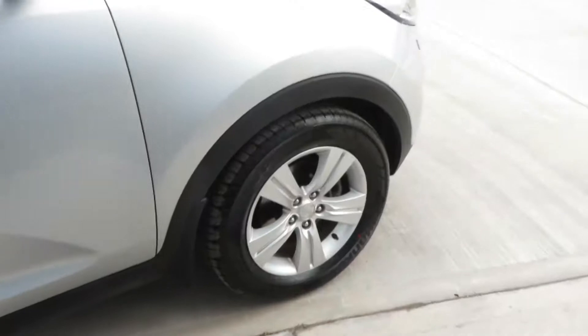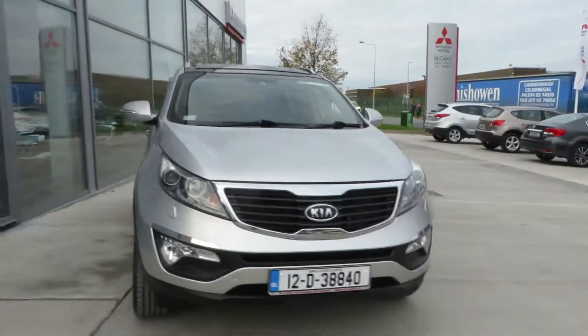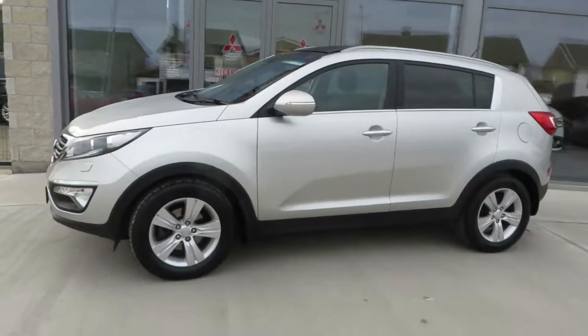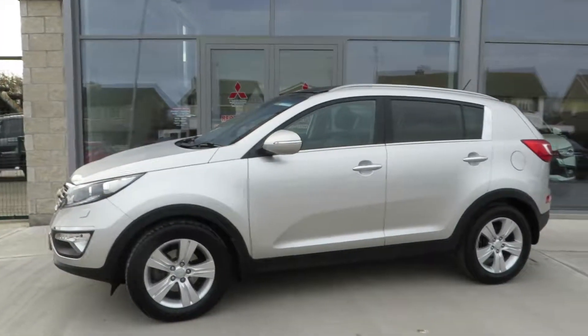This car is presented in a Macklin condition — it's a great spec. So call to McCabe's Garage, the Noreau Drogheda, to view this 2012 Kia Sportage.